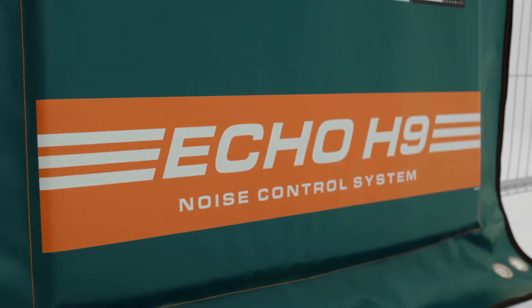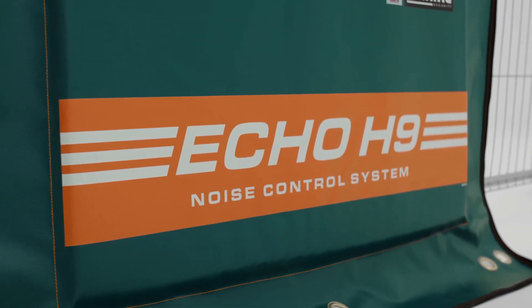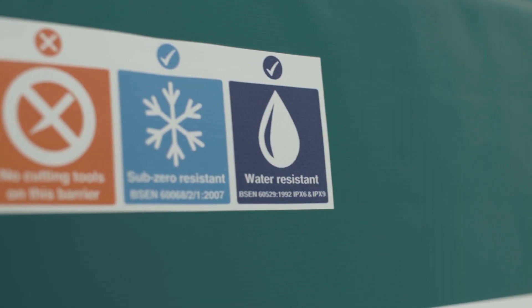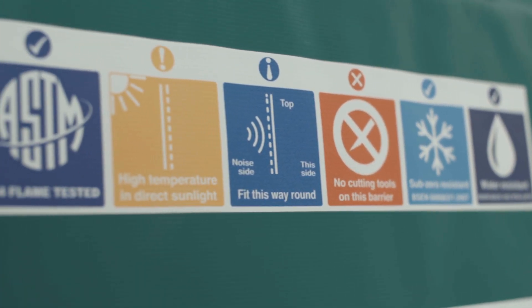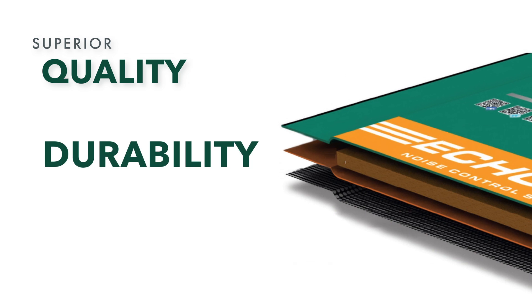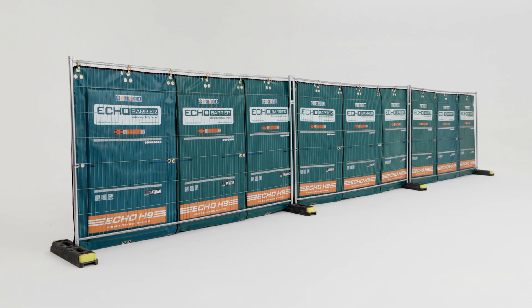Echo Barrier is a portable acoustic barrier that offers excellent noise reduction and absorption, achieving up to a 43 decibel reduction and 100% noise absorption across some frequency ranges. Echo Barrier is lightweight, water, fire, UV, and temperature resistant, superior in quality, durability, and performance — a highly effective tool for noise abatement in even the harshest work environments.